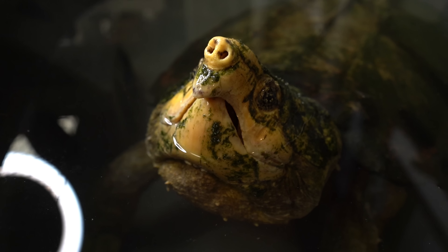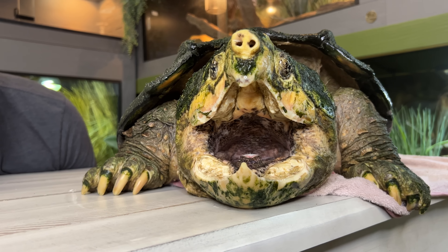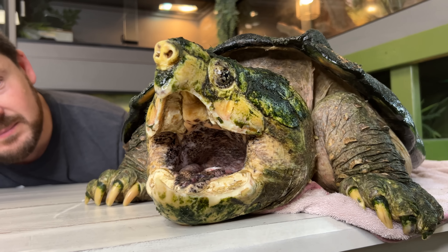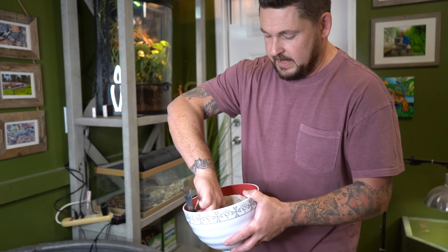Now we're going to feed Chief Brody the alligator snapping turtle. We picked up a bunch of fresh seafood for him from a seafood market. His bloodwork is good, he has no parasites, and his x-rays are free and clear. So he is relatively healthy — he just needs to put on a lot of weight, which is why we have him in this small tub for the winter. In the spring he's going to go outside into a huge naturalistic pond.